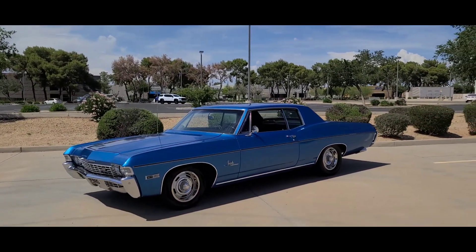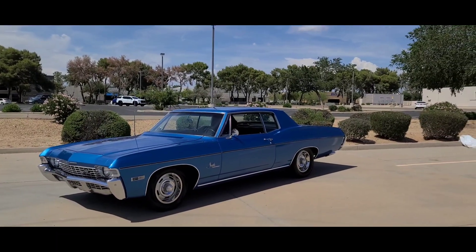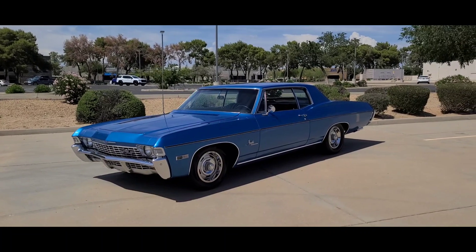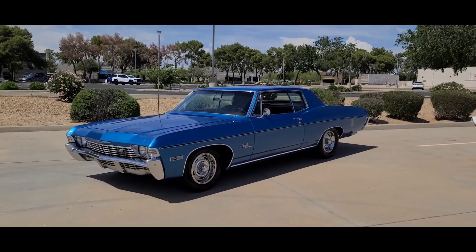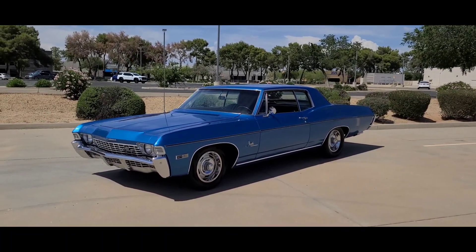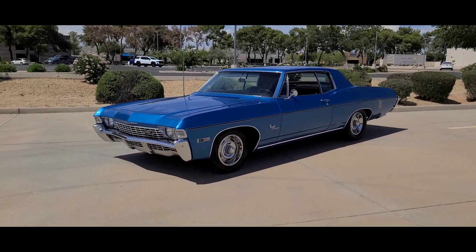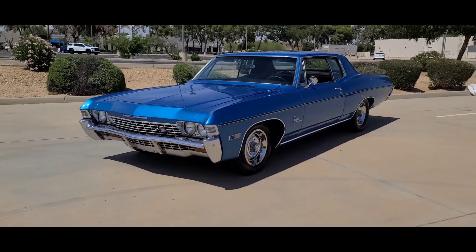1968 Impala Supersport two-door hardtop custom coupe. There were two body styles available in '68 in the two-door: you had the custom coupe which had the salon-style rear window, and then you had the fastback coupe. Both were available as an SS. This particular car happens to be a custom coupe.